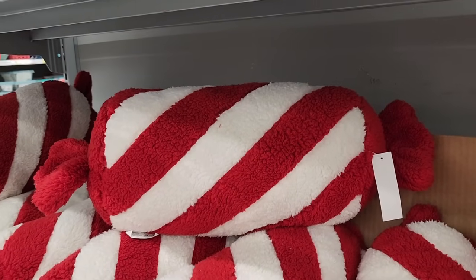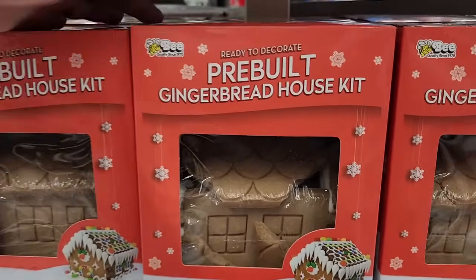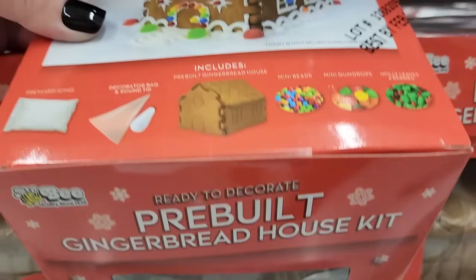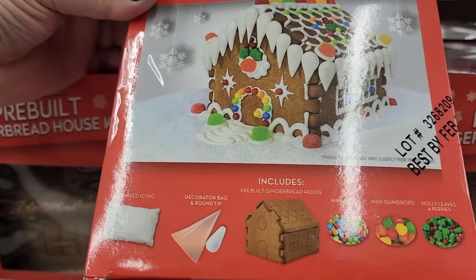Twelve on the soft pillow — I've shown it before. Twelve dollars for a pre-built gingerbread house kit — we know that's the hardest part, right? Comes with all the little things you need to decorate it.